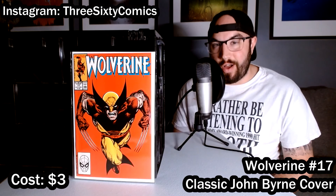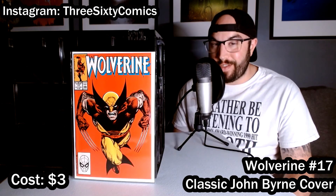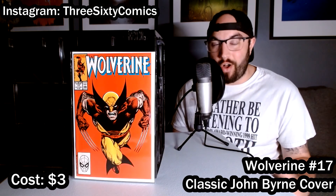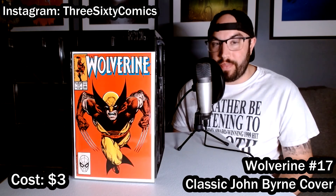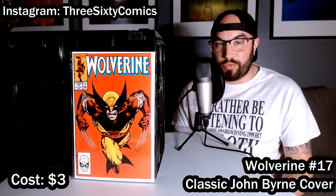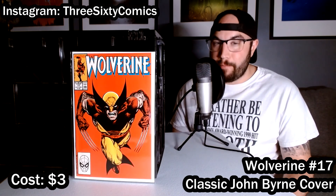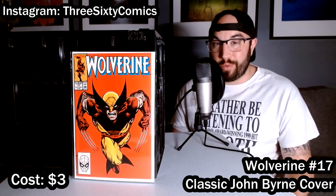We're going to kick things off with an iconic Wolverine cover done by none other than the legendary John Byrne. This thing looks amazing — all red background, not a single color break on this book. Wolverine pouncing right at you. I think this thing is going to clean up to a 9.8 really nicely. Might come back a 9.6, but either way, I'm going to be happy because I bought this book for $3.